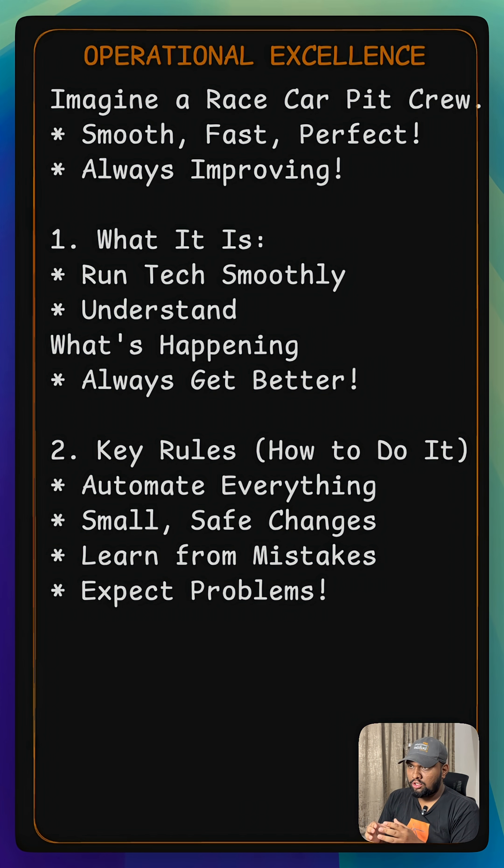How do you achieve this? There are key rules. Automate everything you can, treat your operations like code, and make frequent and small reversible changes so if something goes wrong, it's easy to fix.